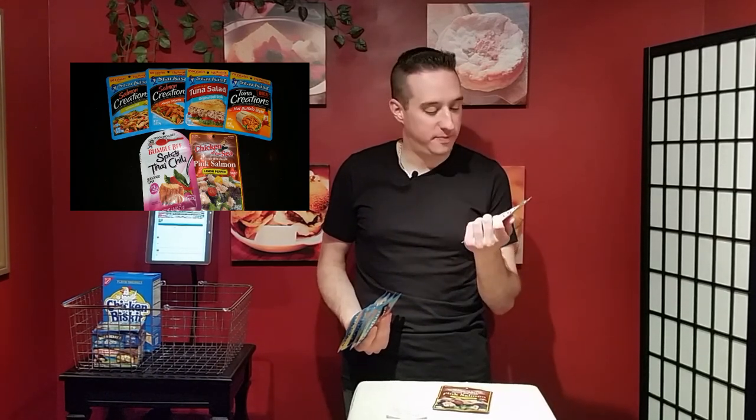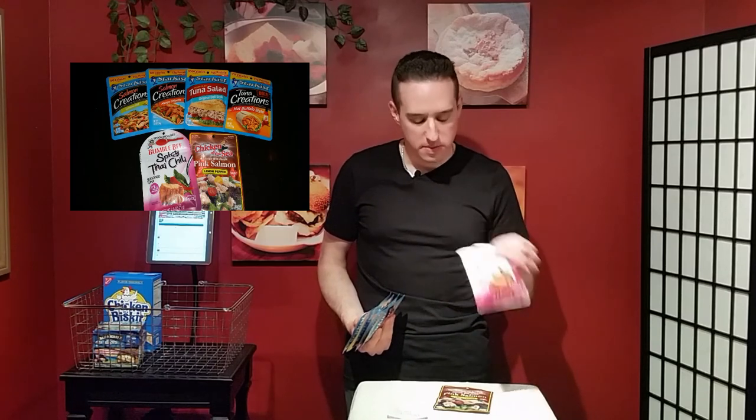Bumblebee actually gives you a spoon. When I first had this I didn't trust it — I took my own spoon, and I was right — the spoon kind of broke in half pretty quickly. Bumblebee is not my favorite, and Chicken of the Sea is not my favorite either, which is why I have more of the others.